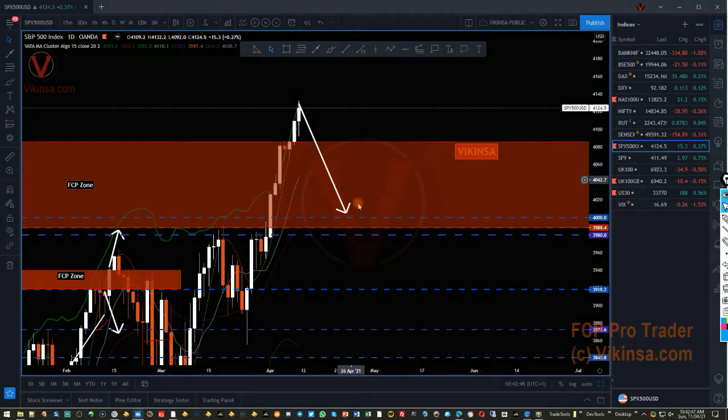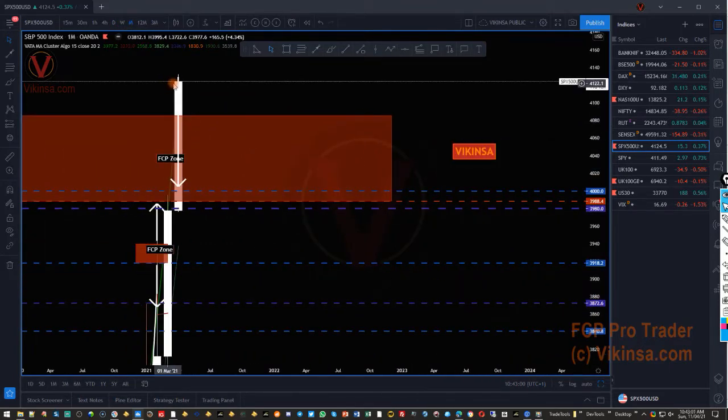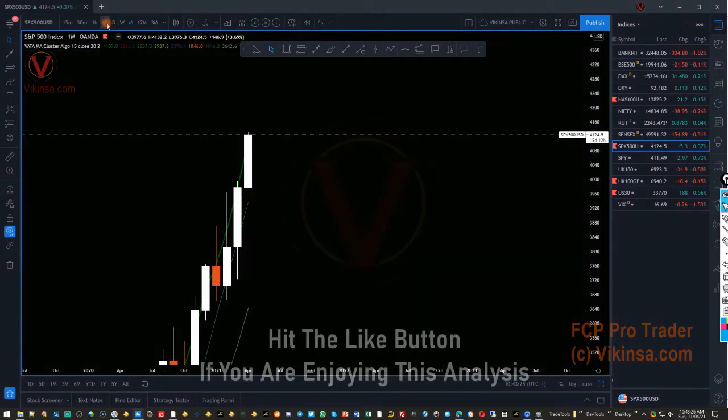We expect the market at least once to come down and retest the 4,000 level — that is quite a possibility, so you need to prepare for that kind of move. If you are long, you need to be aware of it. We are still not too far away from the FCP zone; it is simply overextension. On the monthly time frame, the month has just started, so the candle can actually create an upper wick and fall back down. This candle can turn into an inverted hammer because it is overextended, and we had a previous rejection sign here as well.